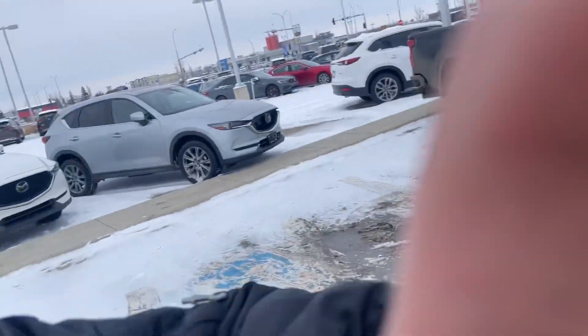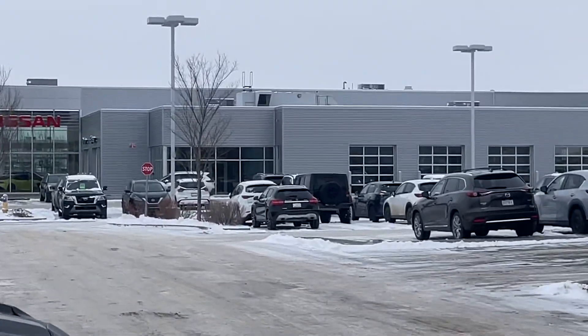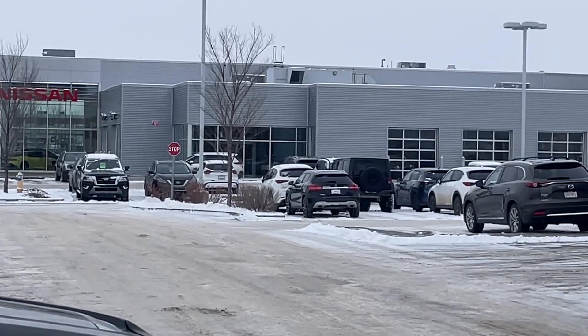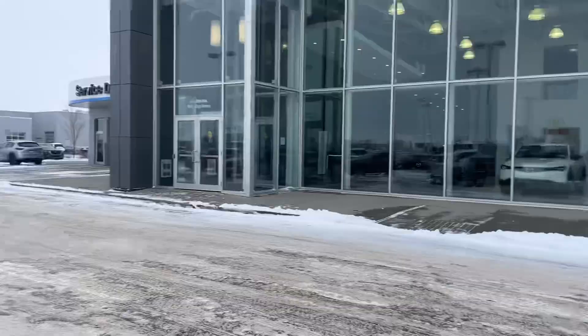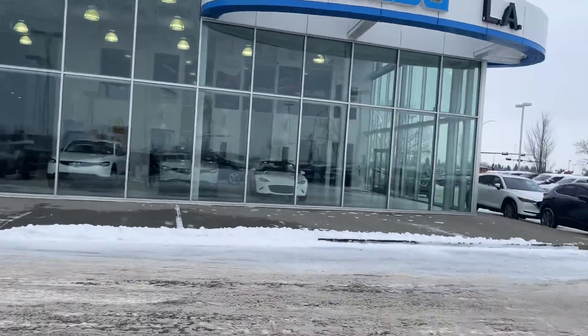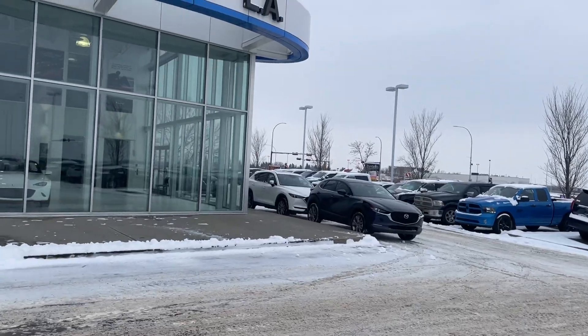Hey Kate, it's Raymond here with Ellie Mazda, making this quick video. I just got done finishing up with customers here in store, and I know you're coming from Red Deer. Right now you can see the white CX-5 sitting over there — the Signature one — they just finished putting together a deal, and I know you're almost here.